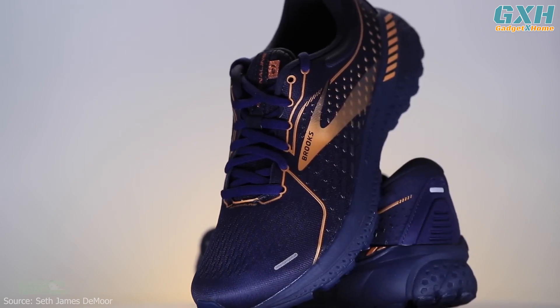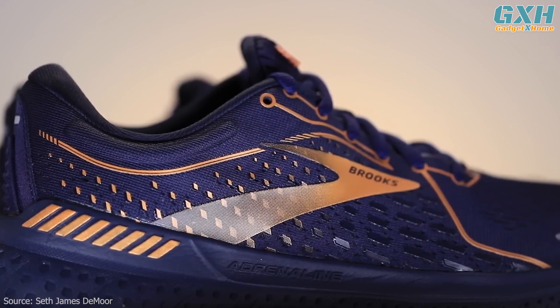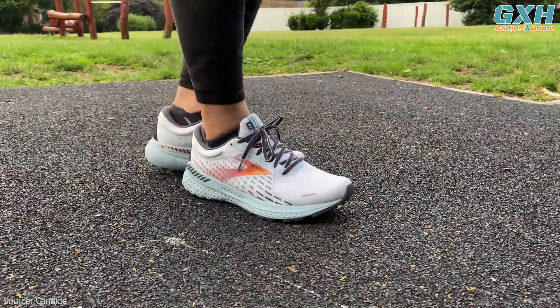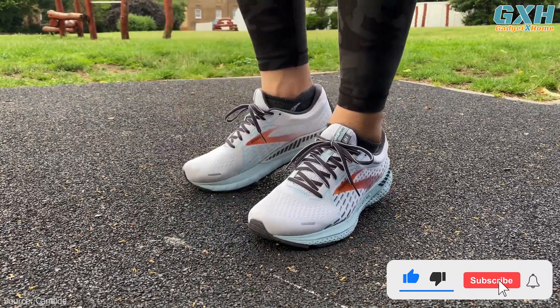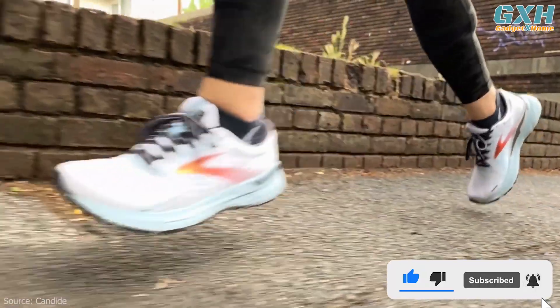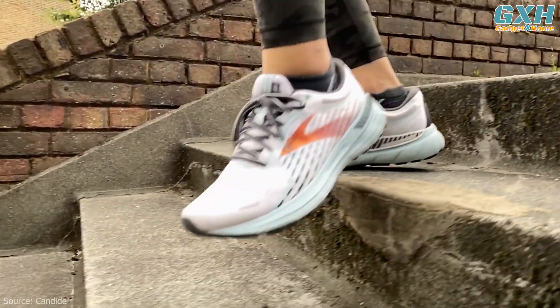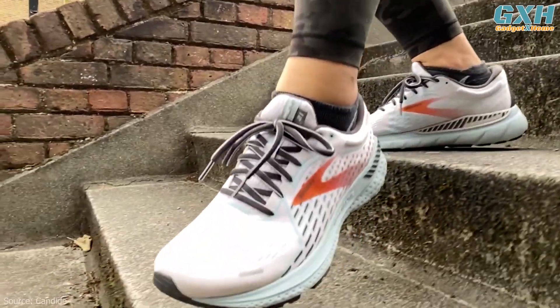Everything seems to have been well designed in this shoe. And even though on paper they are the heaviest shoe in this guide, they don't feel heavy while you're moving. These are the perfect shoe for those wanting a balanced cushioned ride with added support, who want their runs to feel smooth and soft. The upper really hugs your foot without creating hot spots, and the mesh ensures an optimum level of ventilation.